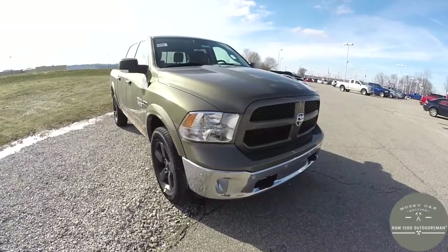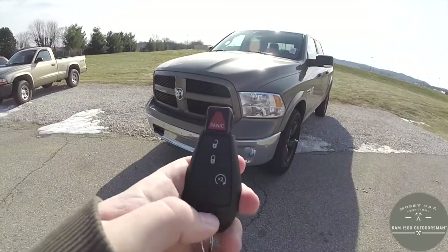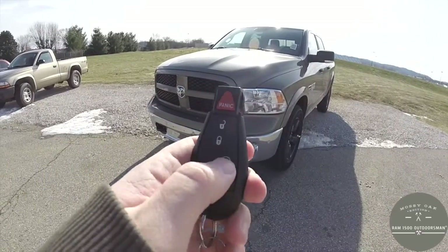Now let's take a look at the interior. Before we go inside, this vehicle is equipped with remote start — just locate the remote start button on the key fob and press it twice.